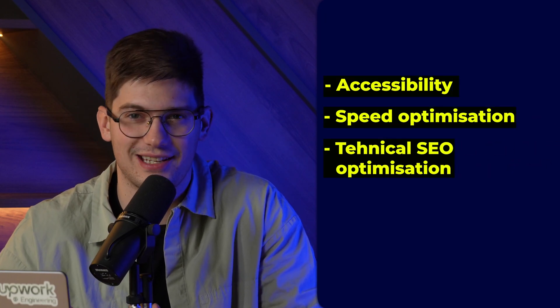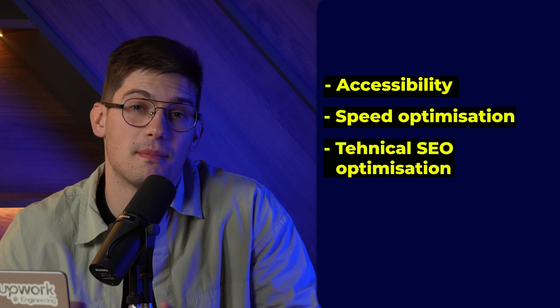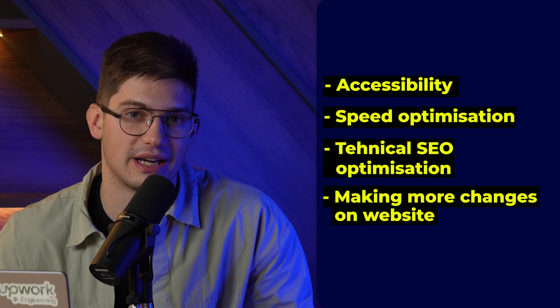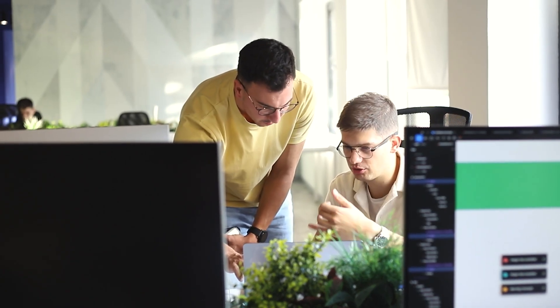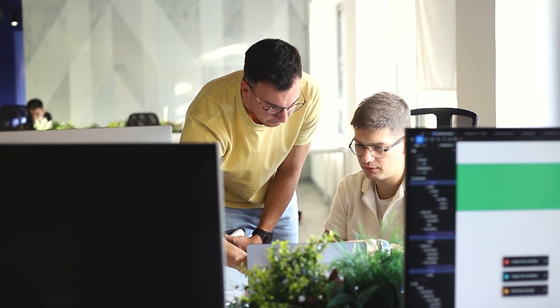It's going to come from making a lot more smaller changes on the website. Projects are going to be smaller and more frequent so teams can see the impact and continuously work on their websites. At Flow Ninja, we've always had more of a consulting approach when it comes to websites, and we believe that in 2024, more and more people are going to take on this approach and look at the website as a never-ending process.